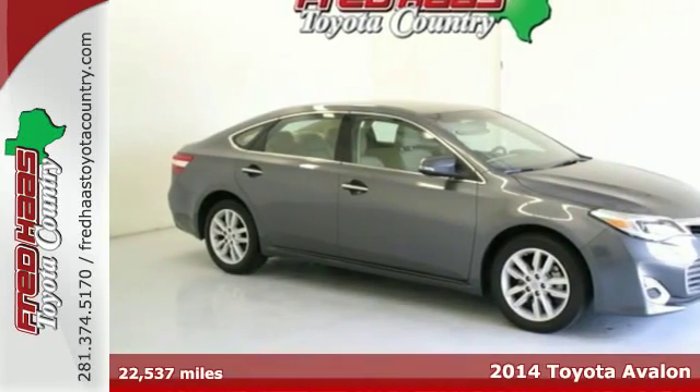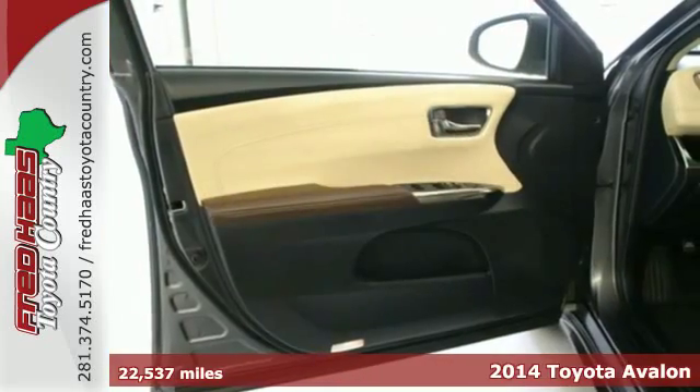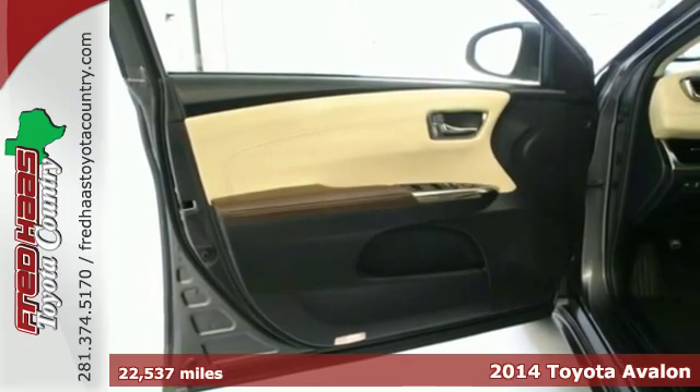Here's a 2014 Toyota Avalon. Load up your family in this luxury designed sedan.